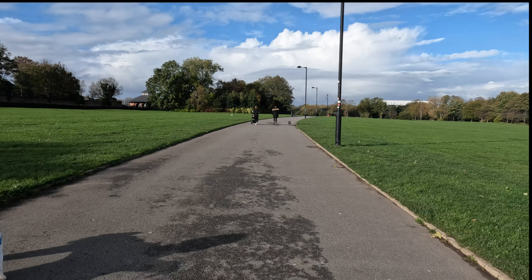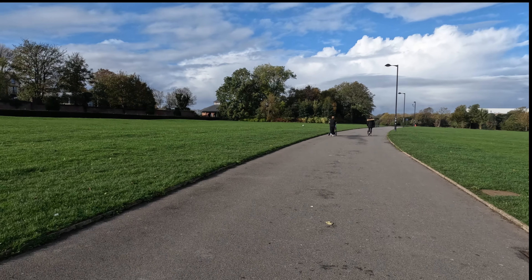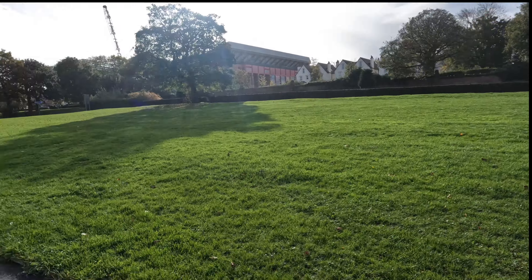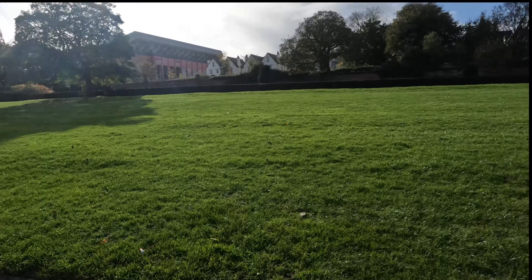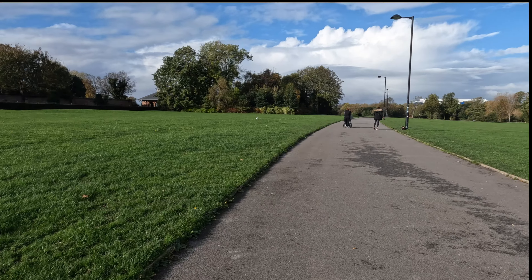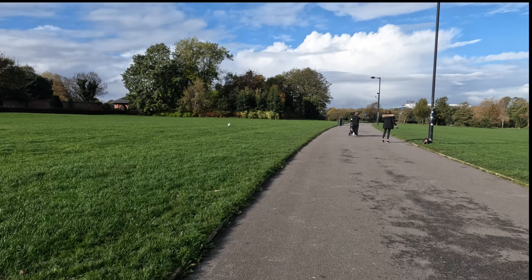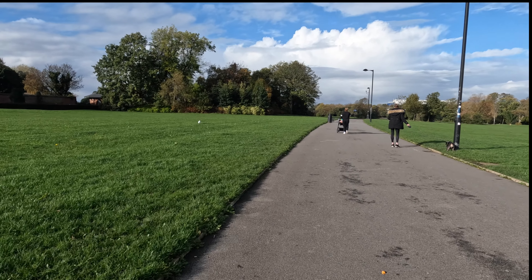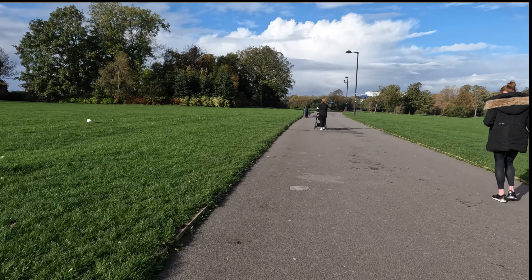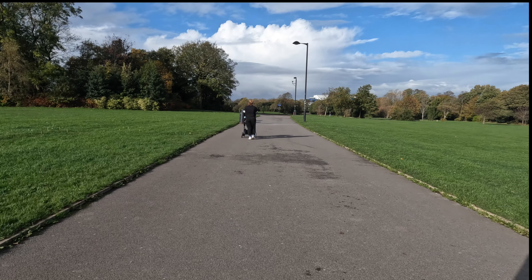Yeah, it's a lovely park. This is a nice sunny crisp day. Now, the reason why I haven't done Goodison to Anfield is because the sun would have been in the camera the whole way. I originally wanted to start at Goodison and walk through to Anfield, but the sun's in the wrong direction.